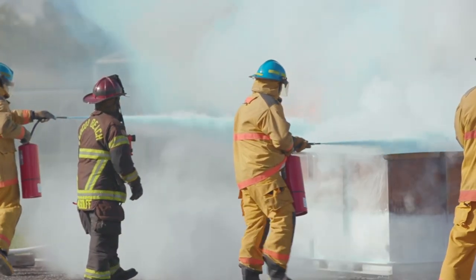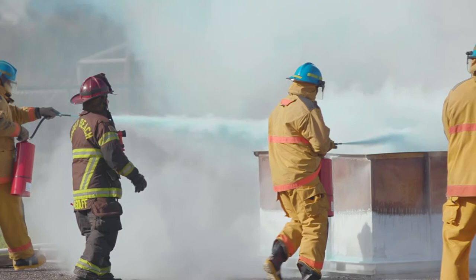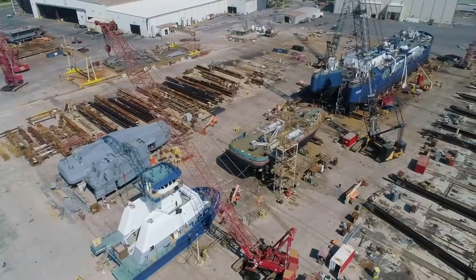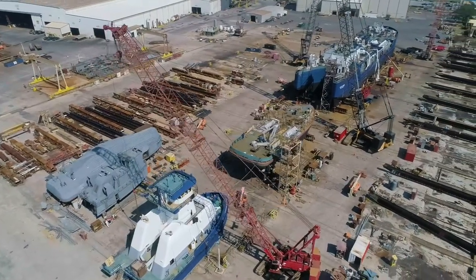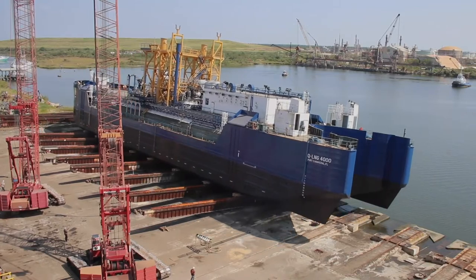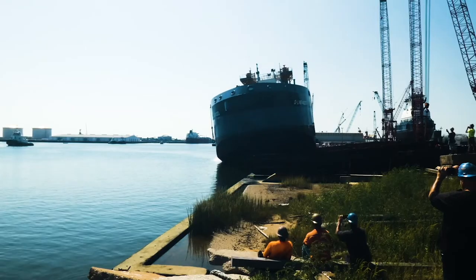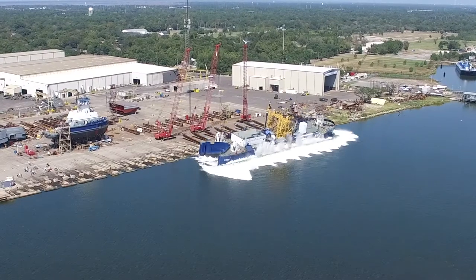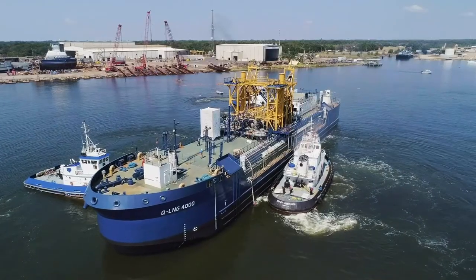This is great for us as well because our firefighters are getting to see LNG used on a weekly basis, which is pretty unheard of and leading the way. One of the companies providing LNG is QLNG, and they're building an articulated tug and barge in Pascagoula, Mississippi called the Q4000, which will bring in 4,000 cubic meters of LNG for the Carnival Mardi Gras.